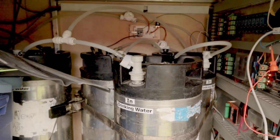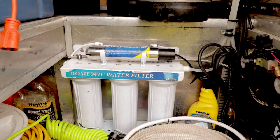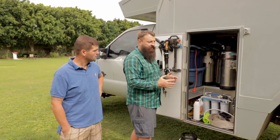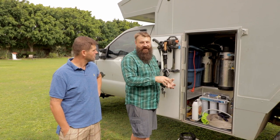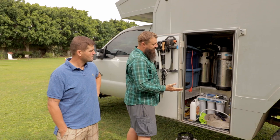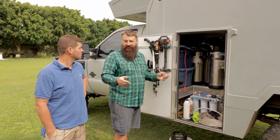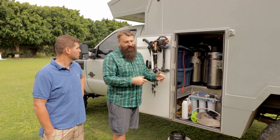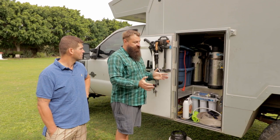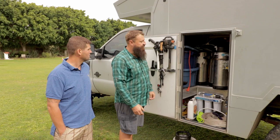Our water system uses stainless steel drink kegs. These were used in the Pepsi and Coke industry for many years, but they've moved away from that. They're great because I can open them up, clean them out, wire them in series. If I have one that's leaking I can remove it — I don't have that problem, but it's modular, so I have that option. In total we have 100 liters.